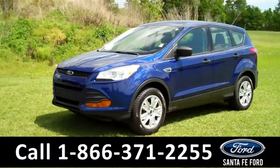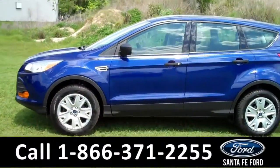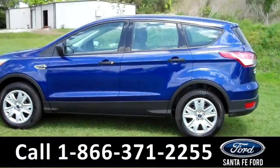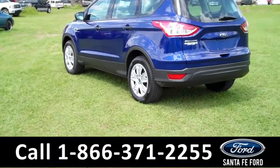This 2013 Ford Escape has a clean Carfax, one previous owner, and the remainder of its bumper-to-bumper warranty. It also has four doors with tinted windows, steel wheels, and keyless entry. Now, let's take a look on the inside.